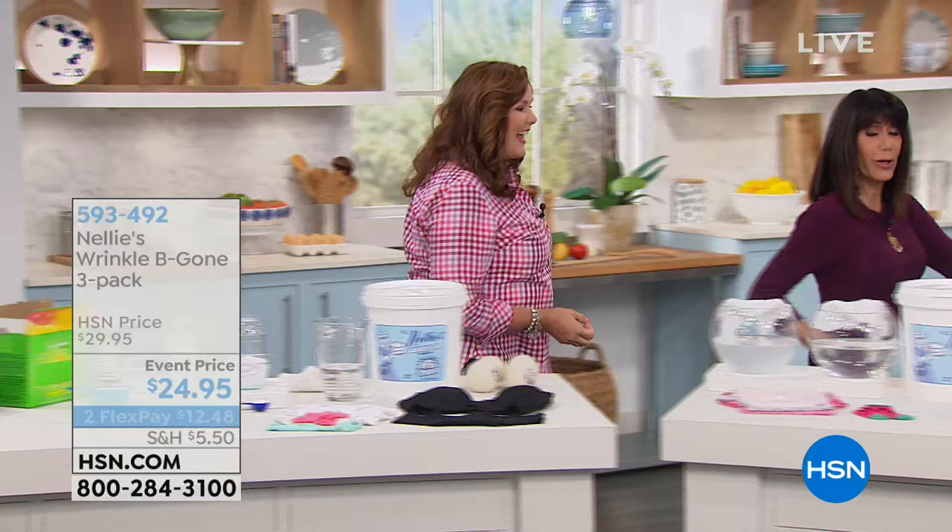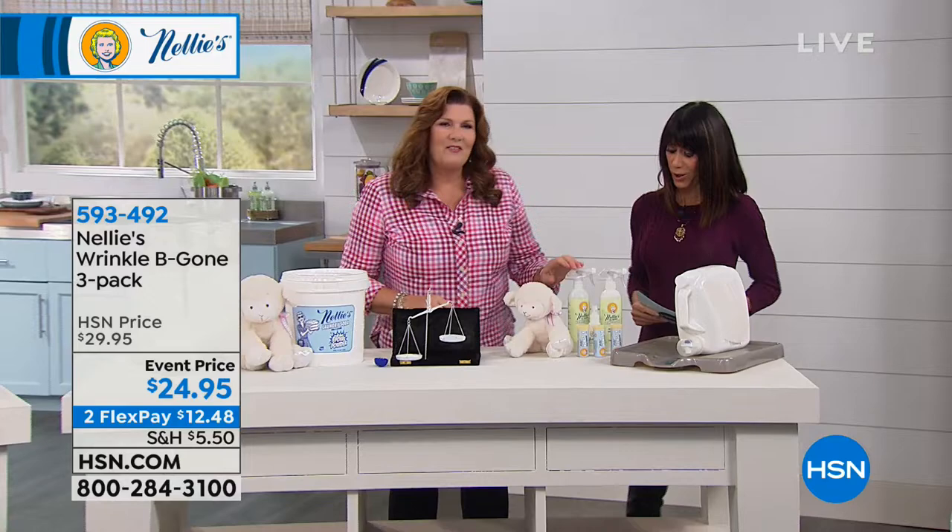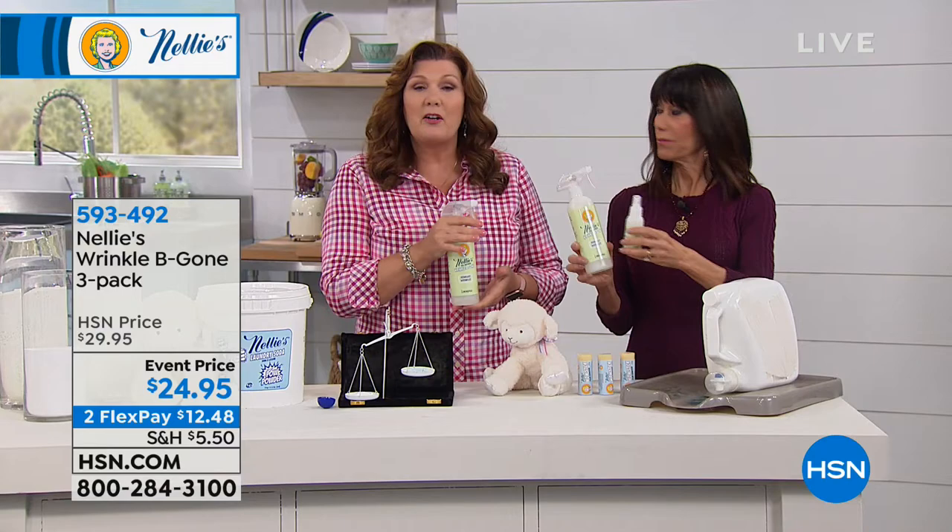We're going to show you the wrinkle be gone. I'm addicted — I really admit it. You get all three. This is botanical-based, all plant-based, all natural, natural lemongrass scent, and you can literally spray it right on yourself — that's how non-toxic it is. It absolutely takes wrinkles out of clothes, and we give you the travel size to take in the car because every time you undo that seat belt, you've got a lap full of wrinkles.